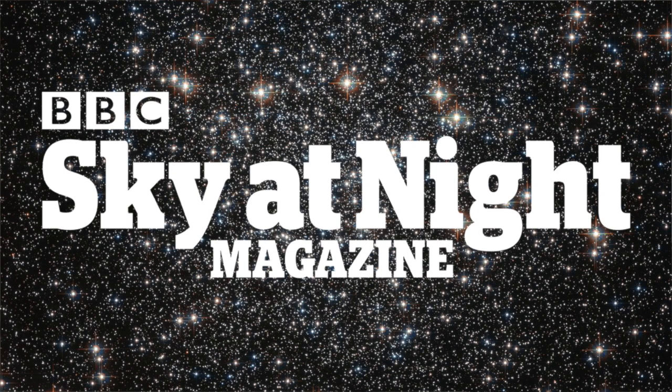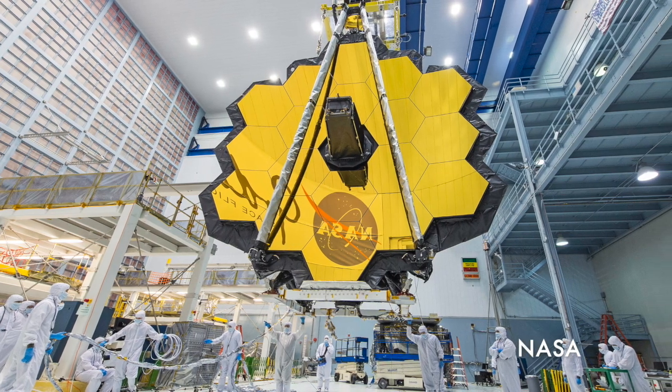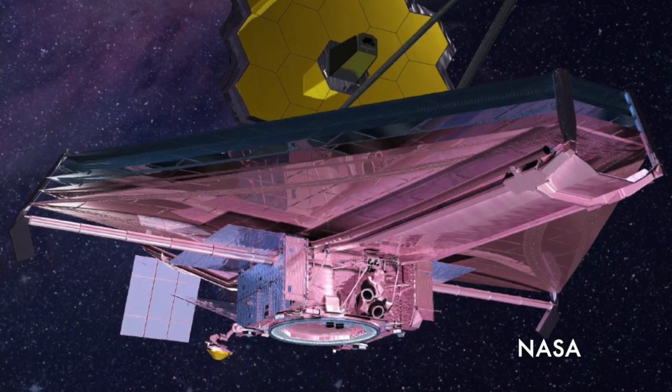Today I'm talking to Mark Clampin, Director of Science and Exploration at NASA's Goddard Space Center. Both Mark and Goddard have been heavily involved in one of NASA's biggest upcoming missions that has been decades in the making, the James Webb Space Telescope.